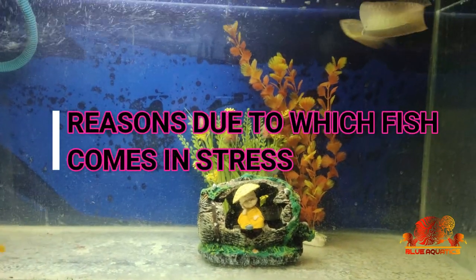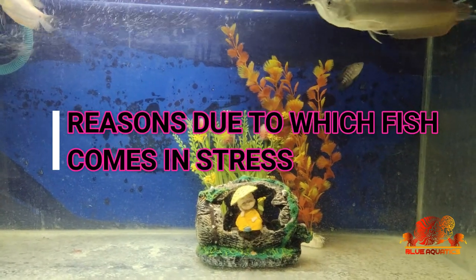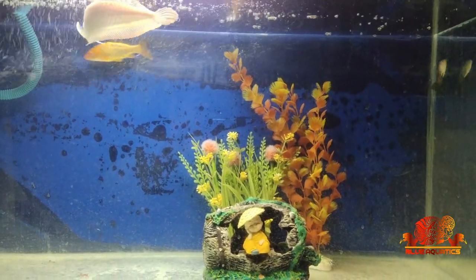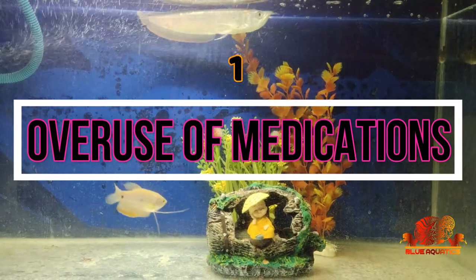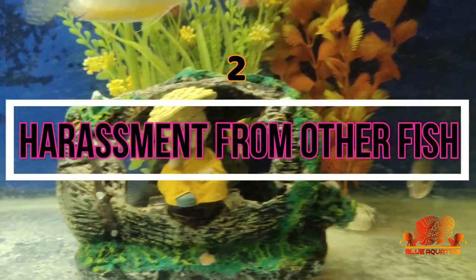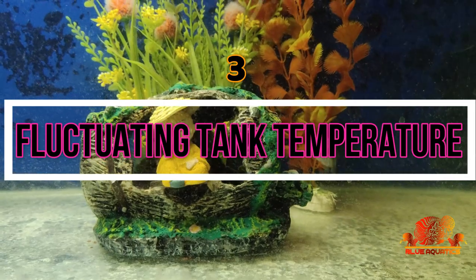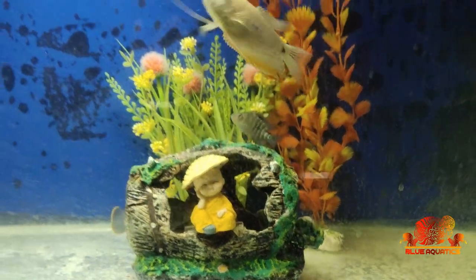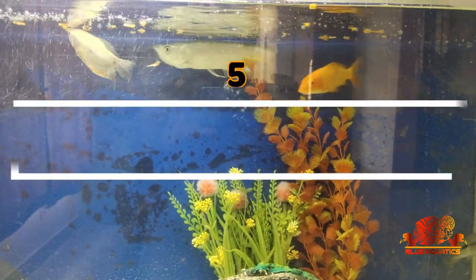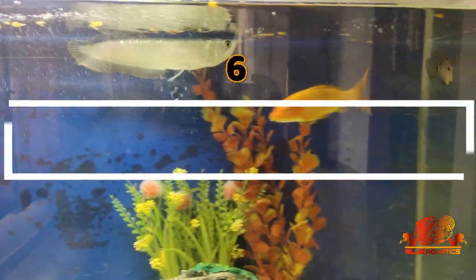Let me tell you what are the reasons due to which fish comes under stress. Friends, there are many reasons for fish stress. First is overuse of medications. The next could be harassment from other fish. The most important is fluctuating tank temperature. Fourth is high ammonia levels. Then comes improper use of water treatments.